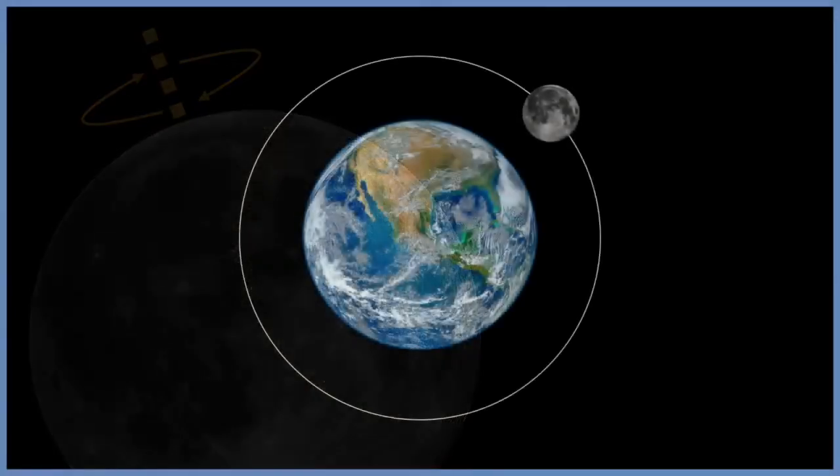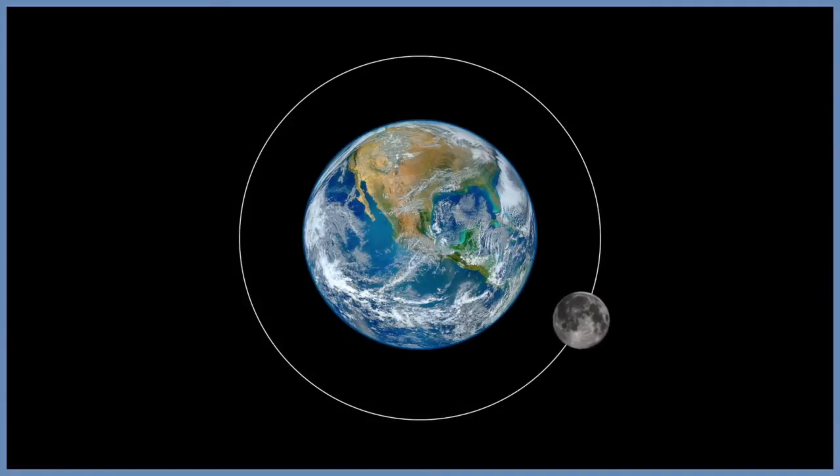If you have observed the moon, you might have noticed that the same side of our moon is always facing our planet as it passes through its orbit. This may lead to the question: does the moon rotate? Or does it ever rotate?